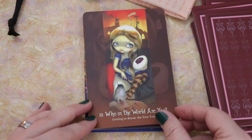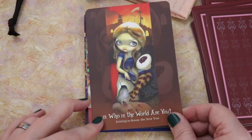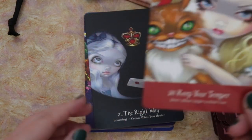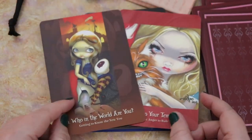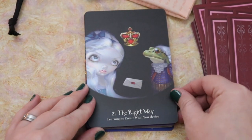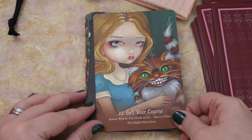There's so much dimension to this artwork too. Who in the world are you? — Getting to know the new you. Keep your temper — Don't allow anger to rule you. Both of these phrases — 'who are you' and 'keep your temper' — both sound like nods to when she's meeting with the caterpillar. The right way — Learning to create what you desire. Set your course — Know where you wish to go, have a plan, the right direction.